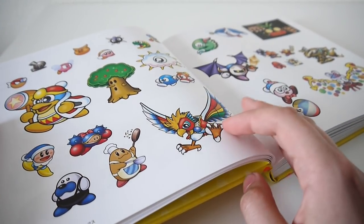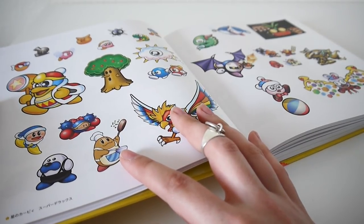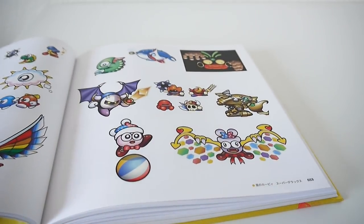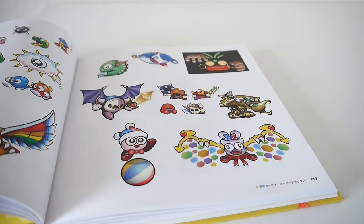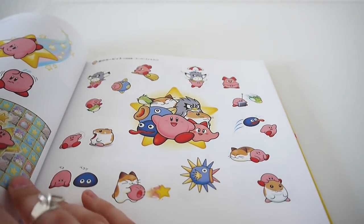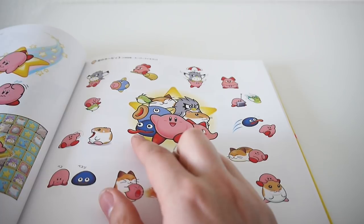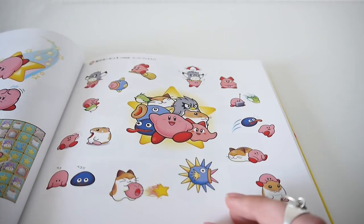A lot of nice copy-ability Kirbys and the enemies you get the powers from. Some more enemies, DDD, the chef guy I love whose name I don't remember, but he's fun to play as in Kirby's Star Allies. Everyone's favorite boy, Gooey. I like how he kind of looks like a ripoff of the Dragon Quest slime.